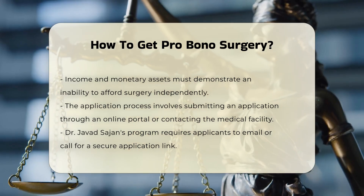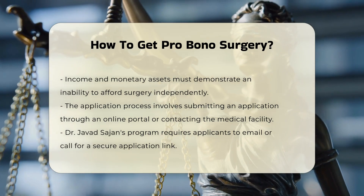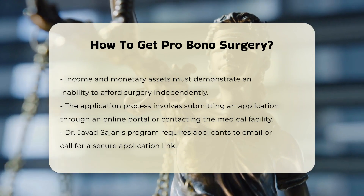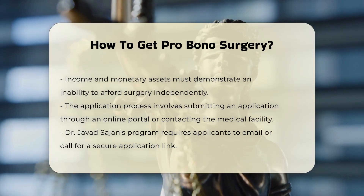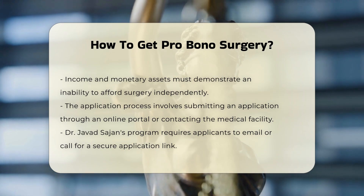Types of procedures. Pro bono surgeries can include a variety of procedures, such as gender-affirming surgeries, reconstructive surgeries for congenital deformities like cleft lips and palates, and surgeries for conditions like microtia, the absence of ear cartilage.